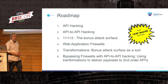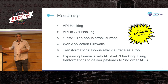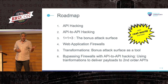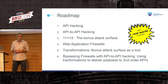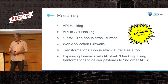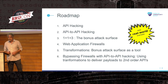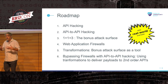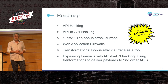The roadmap of this presentation: first we start with the simplest, most vanilla basic API hacking example. Then we move on to API-to-API hacking, discover more attack surface, talk about how web application firewalls come into the mix, discuss transformations and how to use them as a tool. Hopefully at the end everything comes together and we can bypass firewalls with API-to-API hacking. I'll be using real-world vulnerabilities found using these techniques. If you're ever confronted with a secure API — the WAF blocks you immediately, there are no injection points — hopefully you'll find some use in this talk.